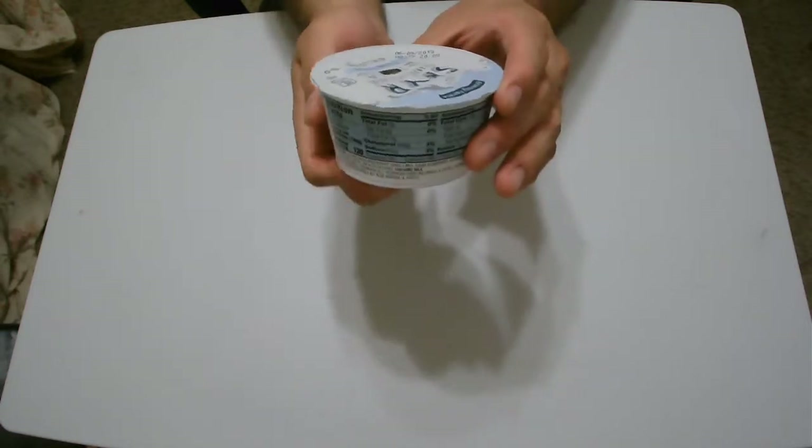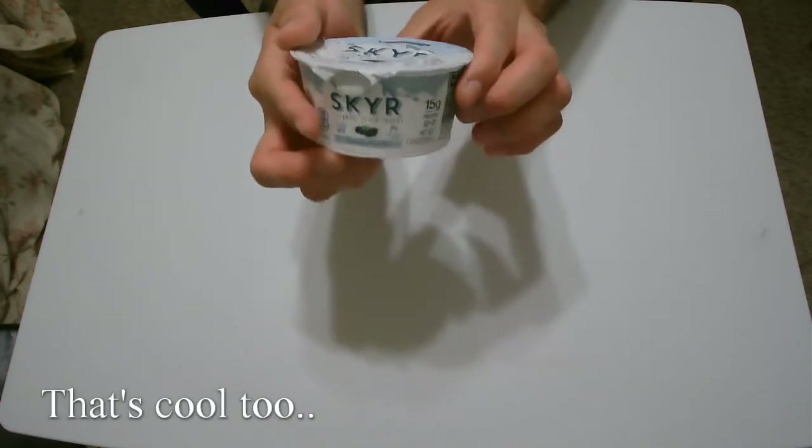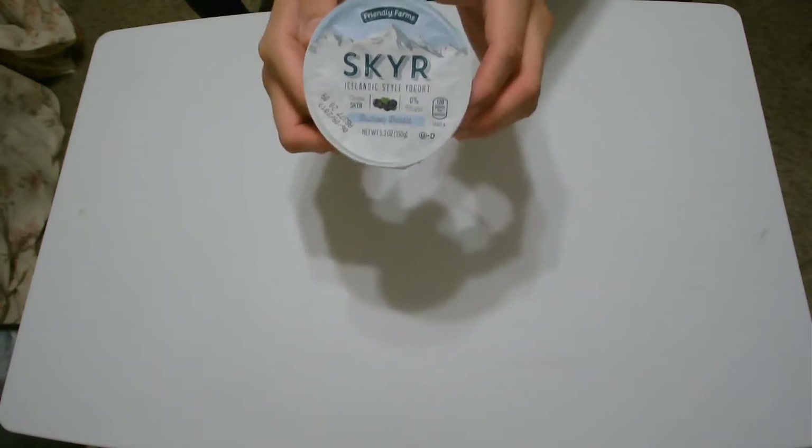And the flavor is Blueberry Blended. I love blueberry, and that's why I chose it. Obviously, I wanted to try it, so everything looks fine to me. The appearance is actually quite nice and simple.